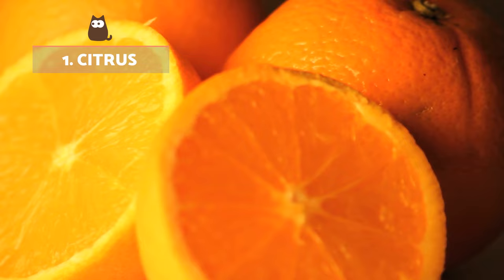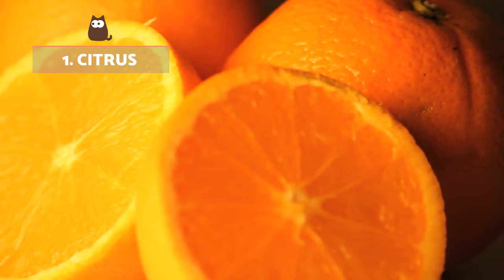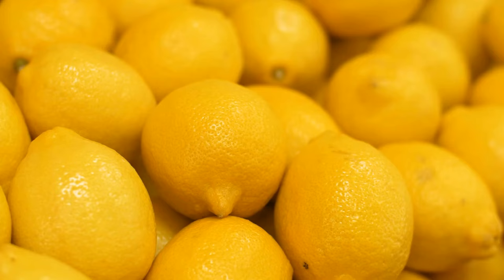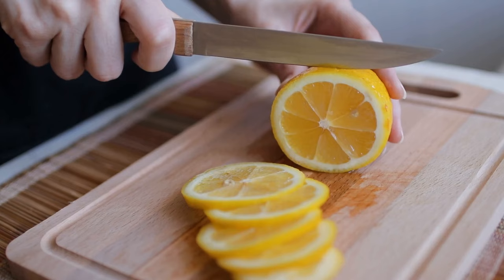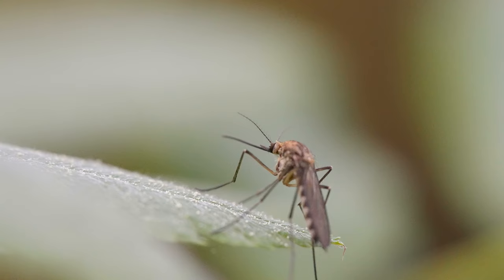Citrus. Fleas generally don't like citrus smell, and for this reason some people use it as an insect repellent. There's a compound found in citrus known as limonene, which is often extracted in essential oils. It's used in products like citronella to repel bugs such as mosquitoes.